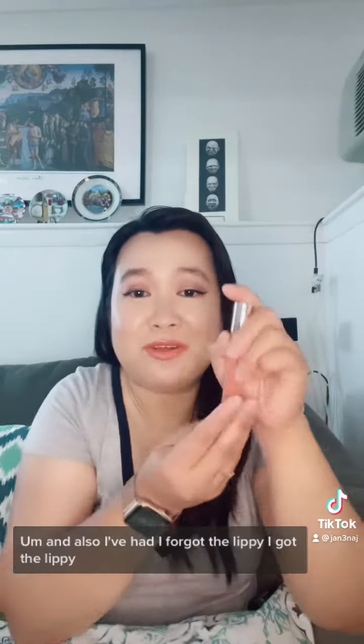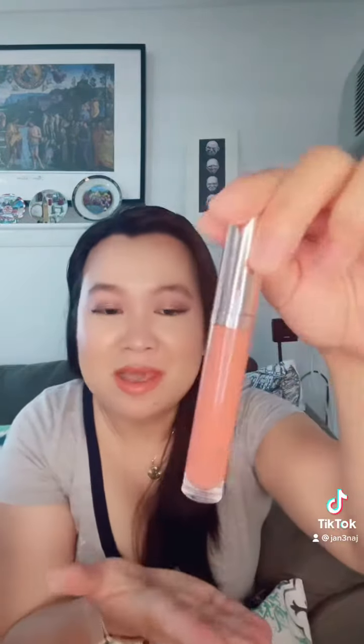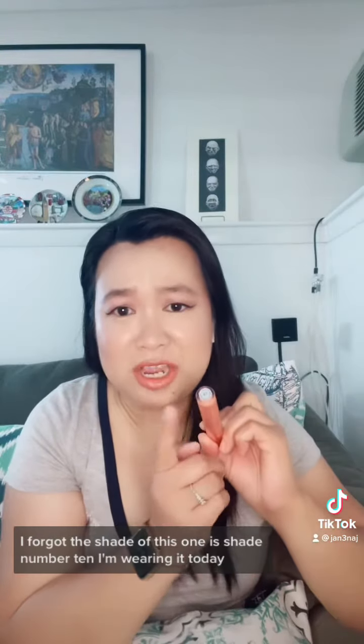I just want to tell you how great the product is. Please support my friend — Perfectionista Beauty, Apple's product. Check her website. And I also got the lippy — I forgot the shade but it's shade number 10 and I'm wearing it today. Apple, congratulations — your product is amazing.